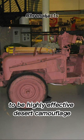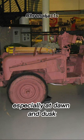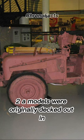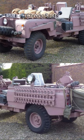Marshals of Cambridge painted the Land Rovers pink, as it was found to be highly effective desert camouflage, especially at dawn and dusk. They got rid of the standard bronze green paint scheme the Series 2A models were originally decked out in and replaced it with pink.